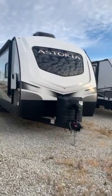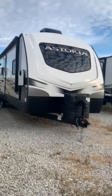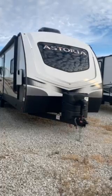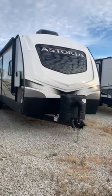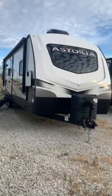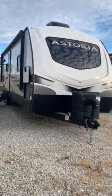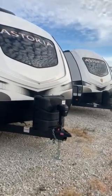This is Steven Ross with Zoomers RV of Iowa. Today I have a 2022 Dutchman Astoria 2903BH, stock number LM2022. This unit is on our fall clearance for $36,400. It's a MSRP of $64,160, so that's over $27,000 worth of savings. A few features about this unit.